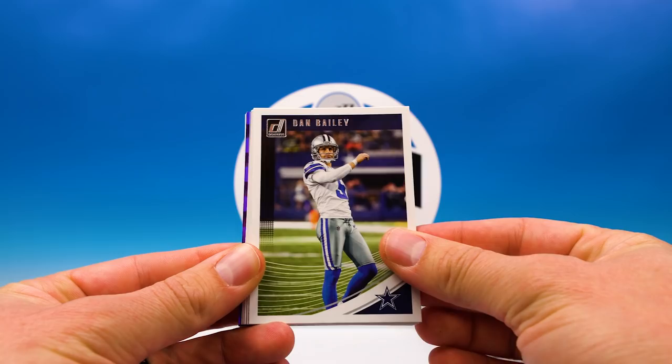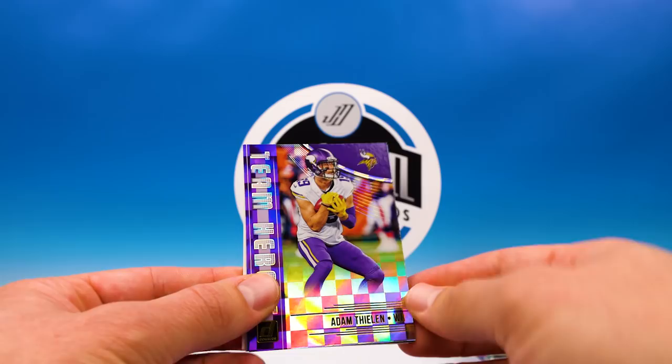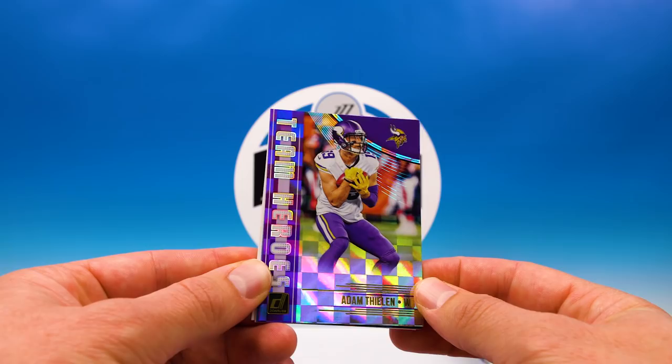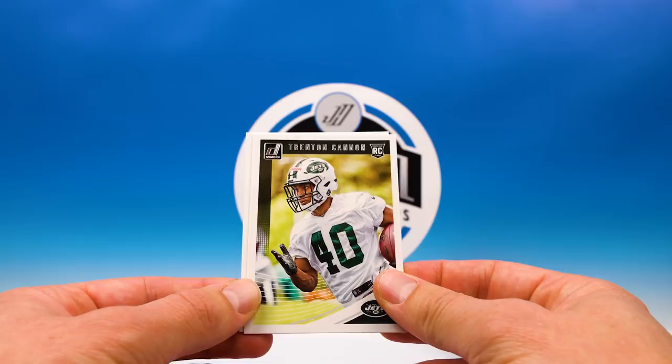Ogletree, Dan Bailey — not the man anymore, totally not playing well — Jameson Crowder, Carlos Hyde, Melvin Gordon, Justin Tucker, and this dude is the man: Team Heroes Adam Thielen. That's a beautiful card. And we got a throwback Tyreek Hill, Trenton Cannon rookie, and Courtland Sutton rated rookie.